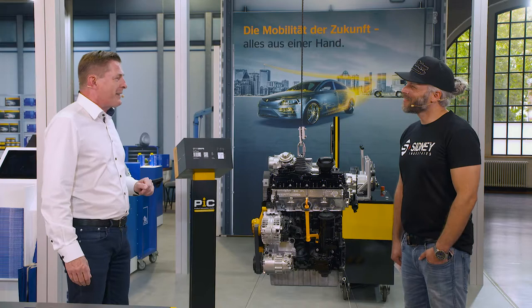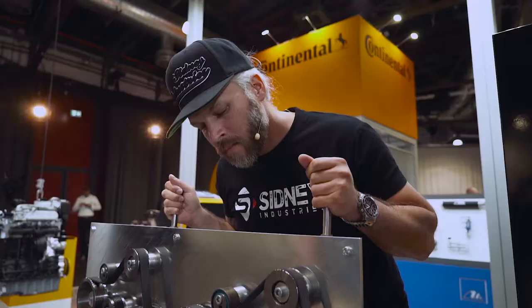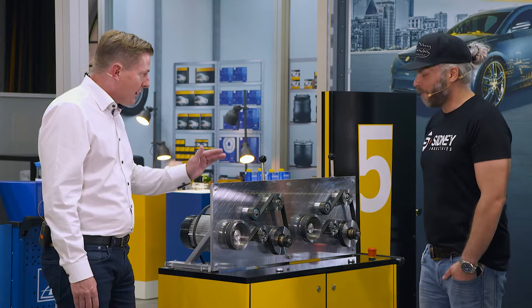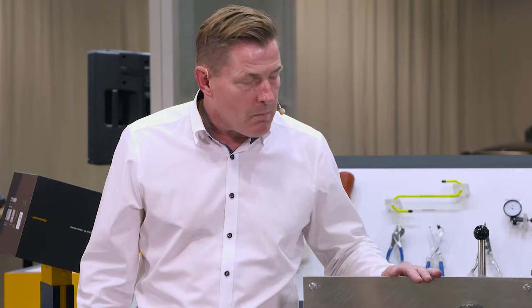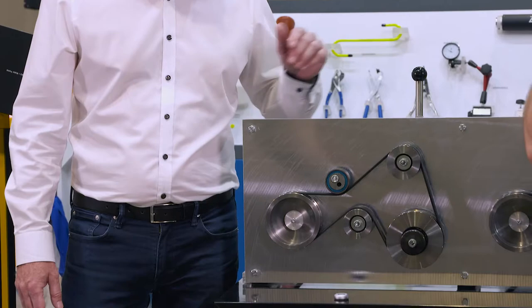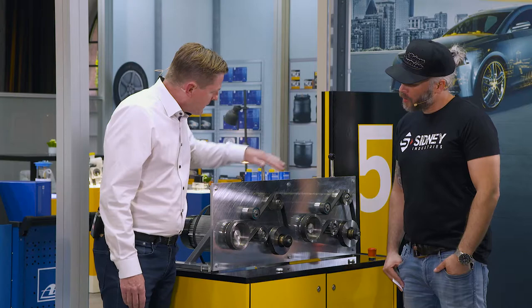We've prepared another demonstration so you can see for yourself — we don't need loads of theory, we need something hands-on. As promised, Sidney, this is a hands-on demonstration that enables us to give a simple, practical demonstration of quality. This here is a typical auxiliary drive. We're not dealing with a timing belt anymore — we've got a multi-V belt here. The multi-V belt drives the auxiliary components such as the alternator, aircon, whatever the application.